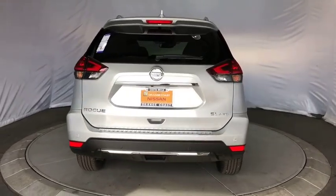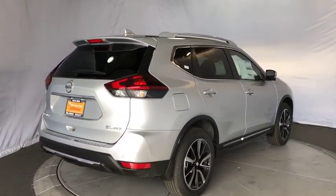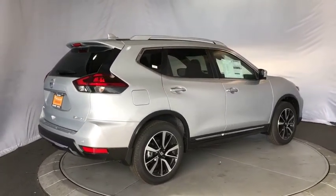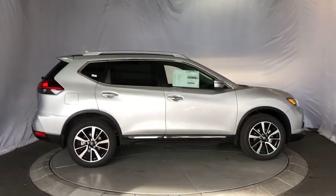All-wheel drive, navigation system, lane departure warning, leather-wrapped steering wheel, Bluetooth, adjustable steering wheel, power steering, keyless start, aluminum wheels, auto-dimming rear-view mirror.